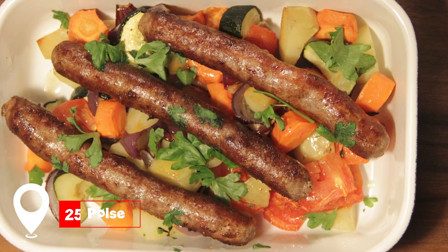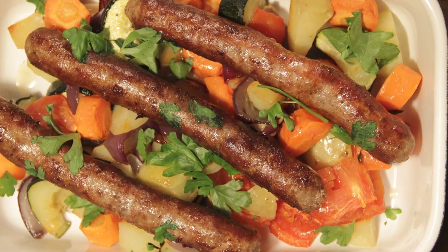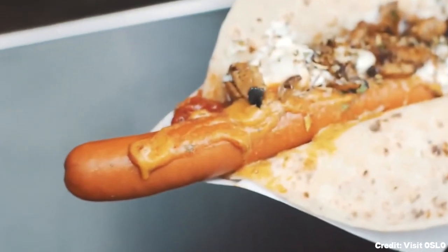At number 25, we have Pølse. A culinary delight, these Norwegian sausages are a must-try, especially when wrapped in a lompe flatbread.